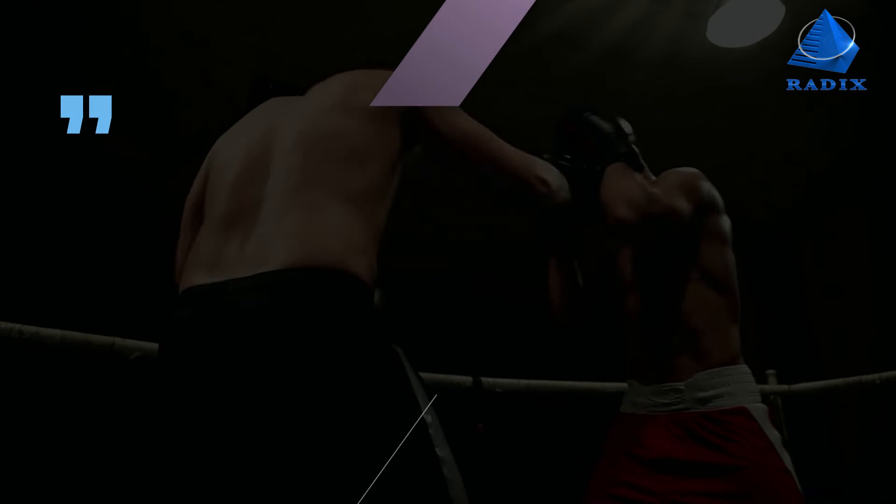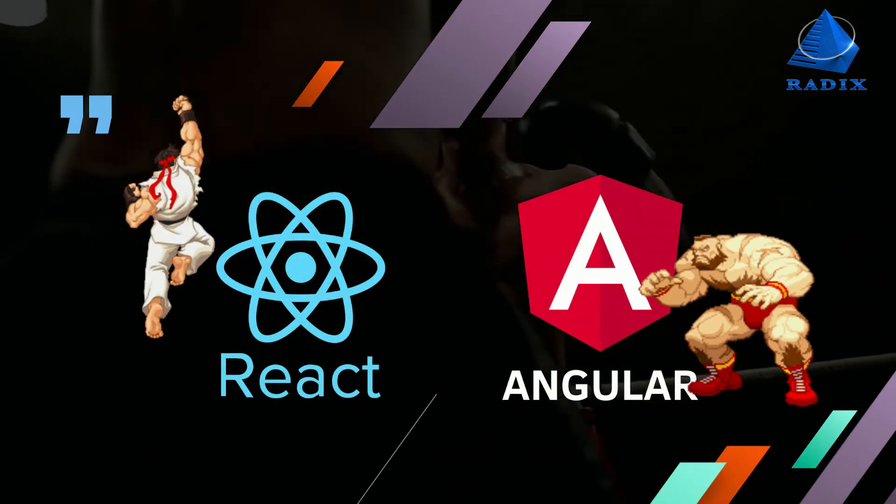The verdict: In summation, your JavaScript framework of choice should depend upon business needs and desired application goals.